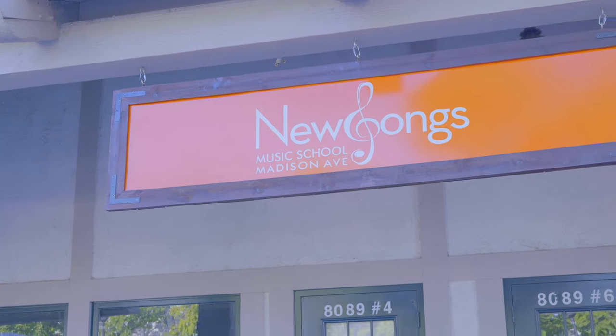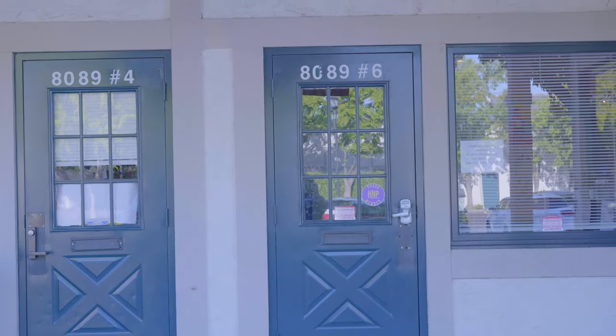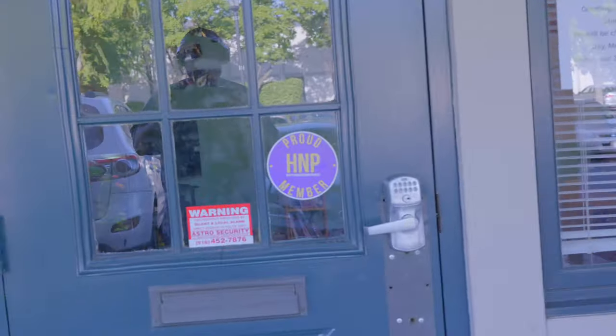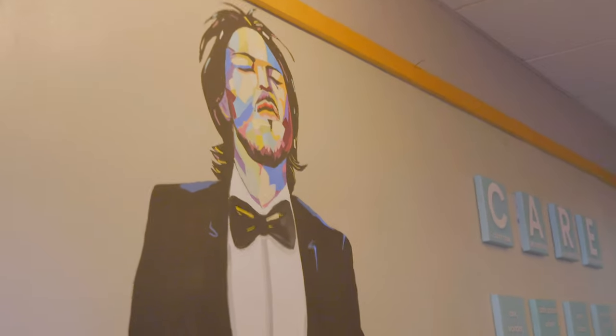All right, so here we are at the Citrus Heights campus, Madison Avenue. You'll see it's not that big of a space, but it is our most beautiful space by far. This is the entrance — some cool art on the walls and an aquarium.